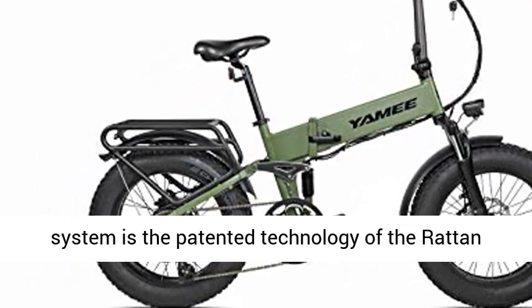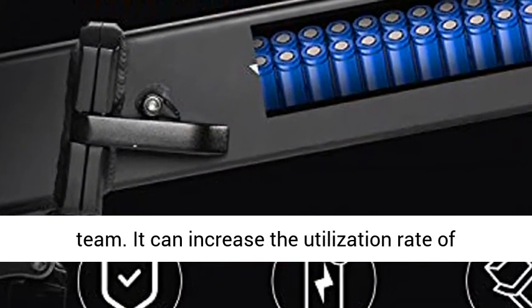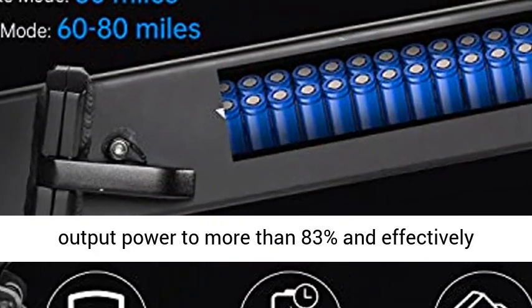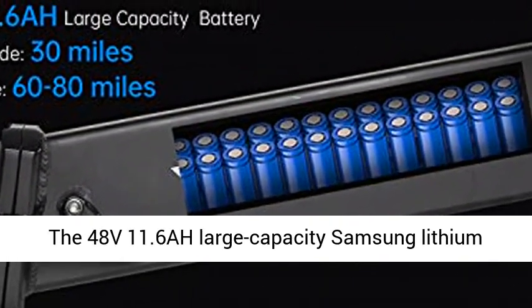The I-PAW Intelligent Power Assist System is the patented technology of the Raton team. It can increase the utilization rate of output power to more than 83% and effectively extend the service life of motors and batteries.